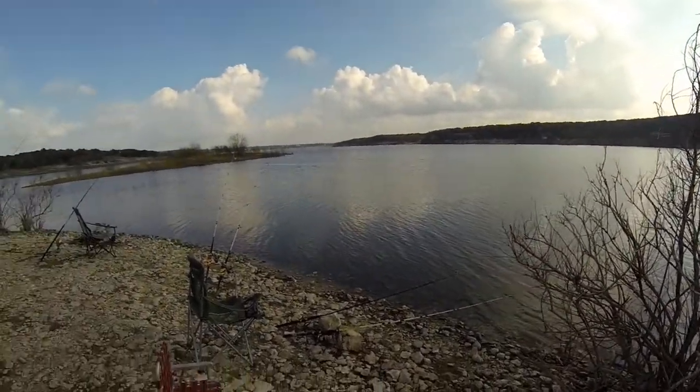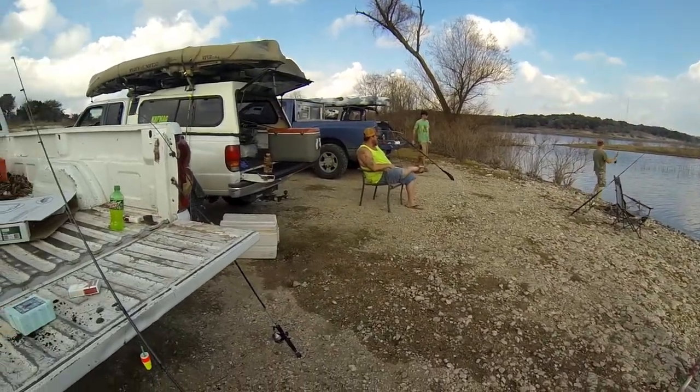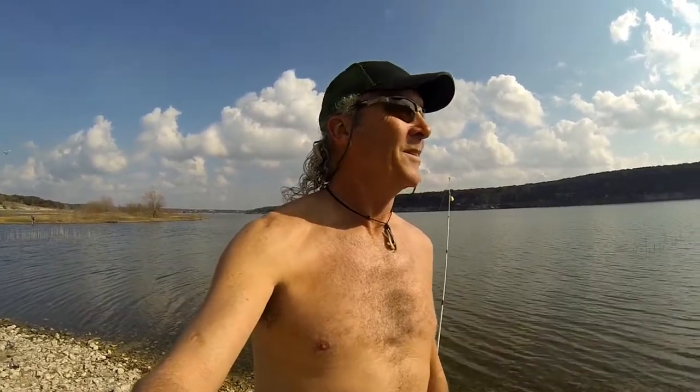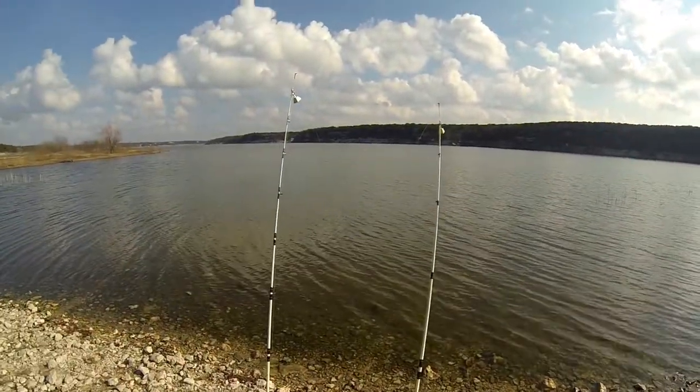Hey y'all, we're back out at the point, out with the crew. Hopefully we'll get some fish on. Well, it's been one of those slow days - we're not getting any bites. But when else can you sit at the end of December, almost January, and not wear a shirt with 80 degrees outside? Love it. Well, we'll come back out another day, give it a try. We'll see you next time, bye.